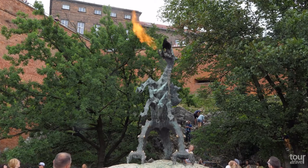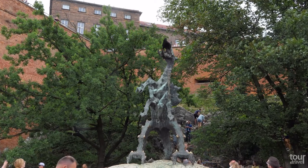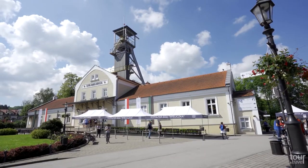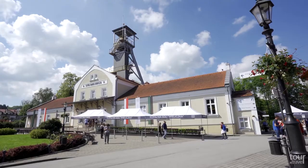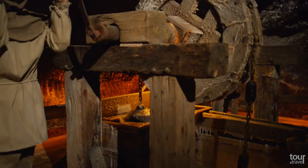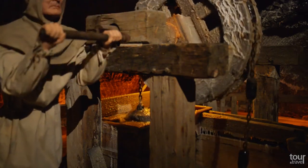You may see the statue of the fire-spewing dragon near the castle. Take a trip to the Wieliczka Salt Mine, situated only 13 kilometers from Krakow. Opened in the 13th century, this mine produced table salt continuously until 2007.